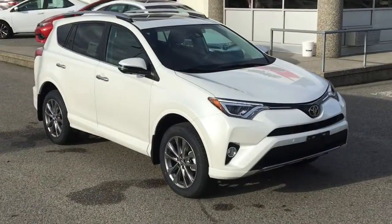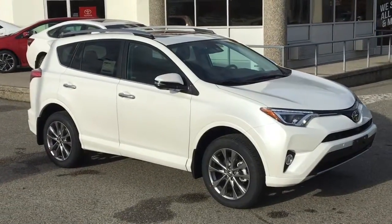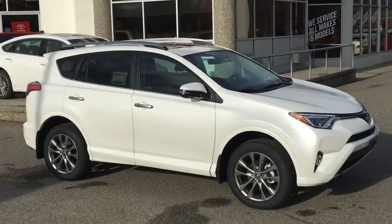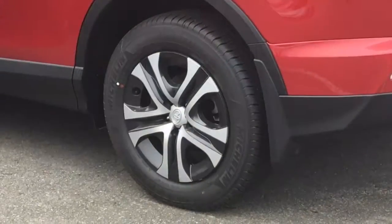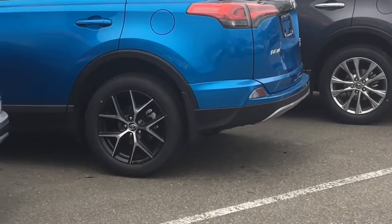The RAV4 features include roof rails, rear spoiler, heated power mirrors with integrated turn signals, automatic headlamps and even rain sensing wipers on the hybrids. 17-inch wheels are standard, with 17-inch alloy wheels on the XLE and 18-inch alloy wheels on the XSE and Limited.